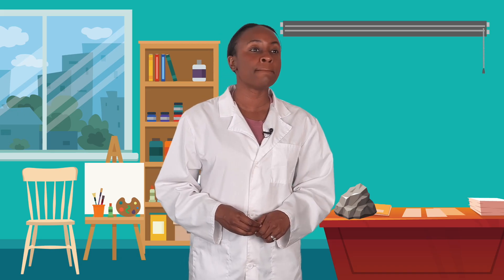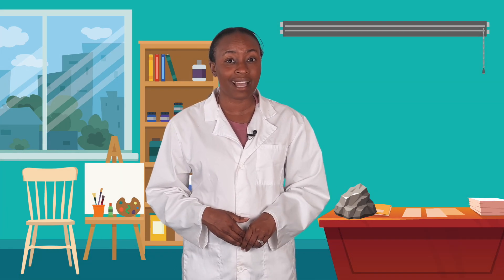Okay, I think I'm getting it. Let's try something out. Let's look around the studio and see if we can figure out what's technology and what's not. A chair — yep, that's technology. It helps me sit and rest while I paint or work at my desk.